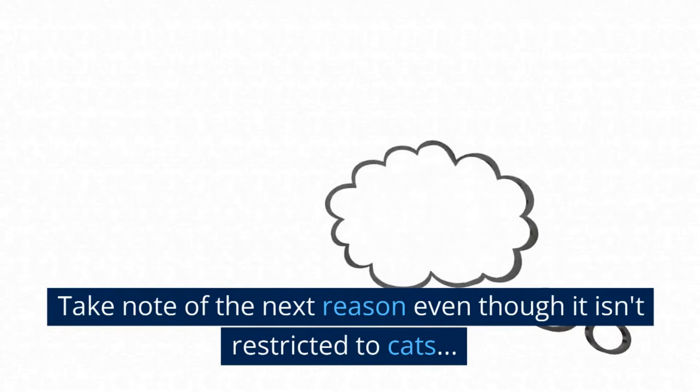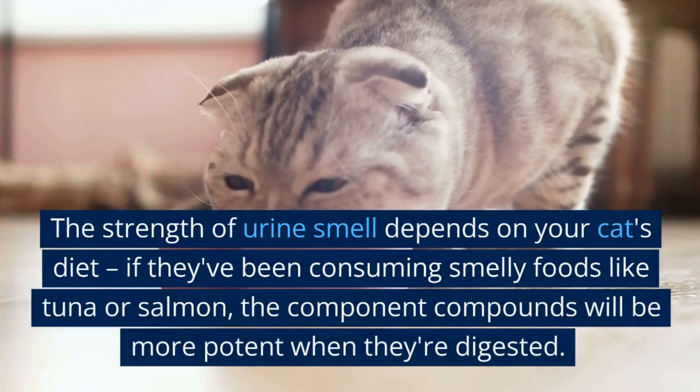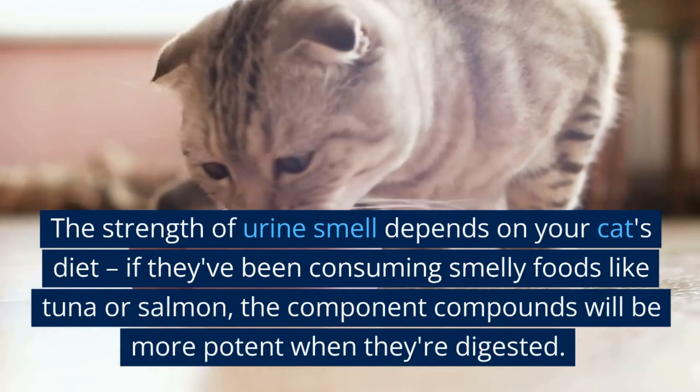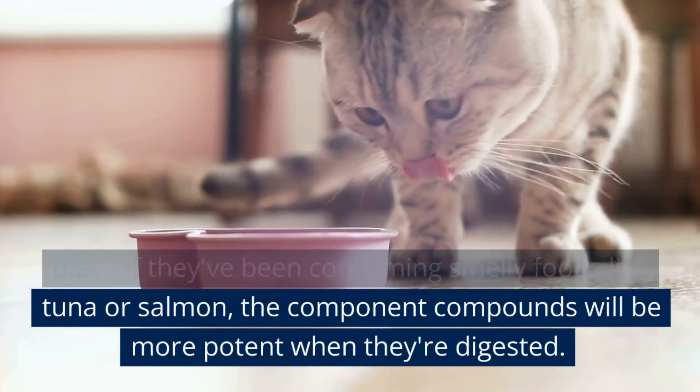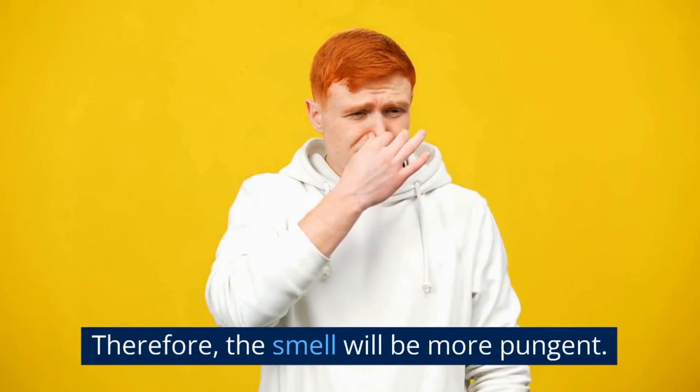The strength of urine smell also depends on your cat's diet. If they've been consuming smelly foods like tuna or salmon, the component compounds will be more potent when digested. Therefore, the smell will be more pungent.